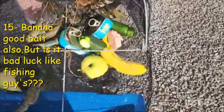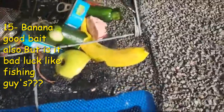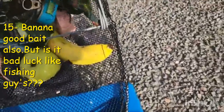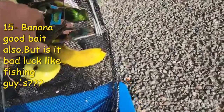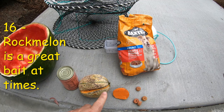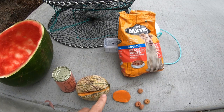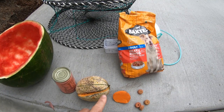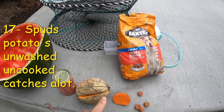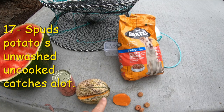A bait you don't hear about very often is bananas. They say bananas are bad luck when fishing, but I think it might be good luck for red claw yabby fishing! Best bait number sixteen is rock melon — it can be a bit hit and miss: one trip it's really productive, the next it can be a real dud. Best bait number seventeen is the good old unwashed, uncooked potato — a lot of anglers are just putting it straight in the pots and catching a lot of red claw yabbies.